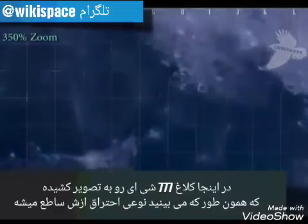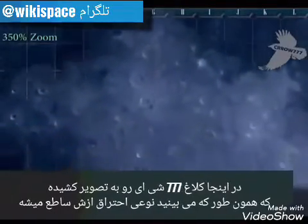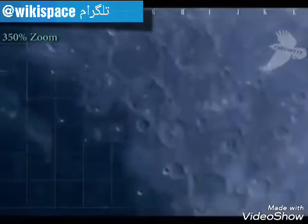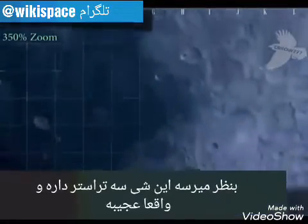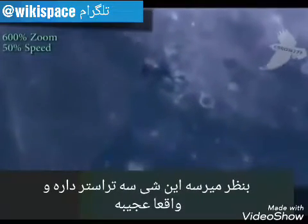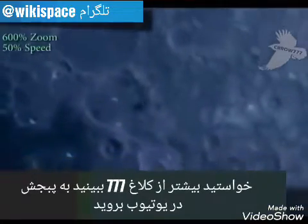Here, Crow 777 has captured what appears to be a spacecraft firing a glowing propulsion unit. He describes how the craft responds accordingly when this set of three thrusters fires. Whatever this is, it's an incredible catch. He's got a lot more to offer, so make sure to visit Crow 777.